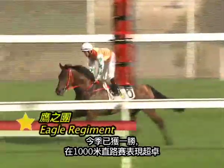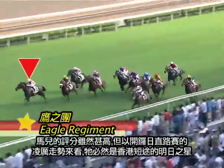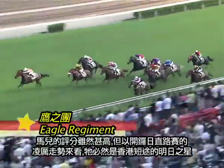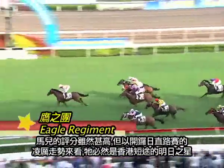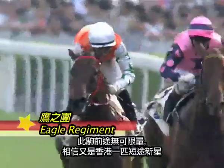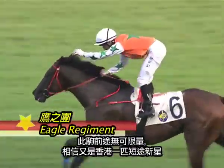Eagle Regiment looks a very exciting prospect. He's progressing very nicely through the ratings. He won first up this season, and it was a superlative performance winning down the straight thousand. He's already quite high in the ratings, but the way he saw one down the straight on the opening day of the season suggested he could be the next exciting sprinter for Hong Kong. I think he's got all the credentials, and I expect him to be another rising star in the Hong Kong sprinting ranks.